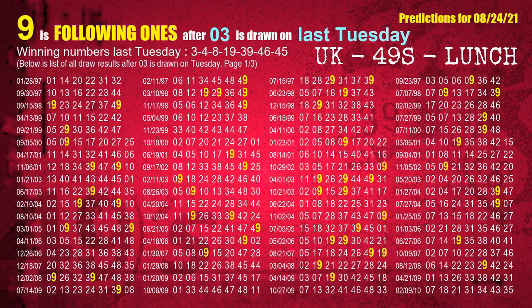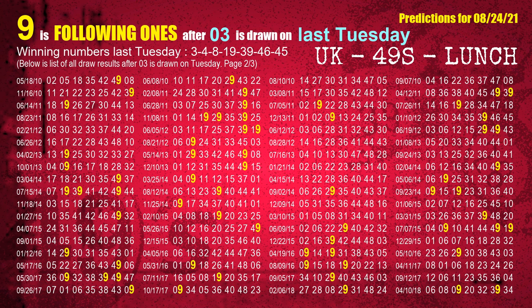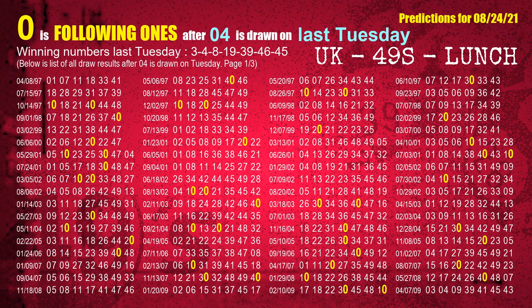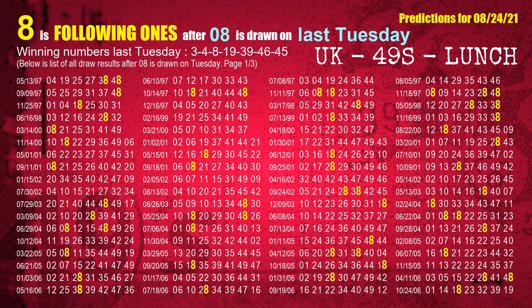After calculating following ones with today's result, we will find out following ones through the result of the same day last week. The first winning number last Tuesday is 03. The most frequently following units digit is 9 when 03 is the winning number on last Tuesday — we highlight units digit 9 in yellow. The second winning number last Tuesday is 04; most frequently following units digit is 0. The third winning number last Tuesday is 08; most frequently following units digit is 8.